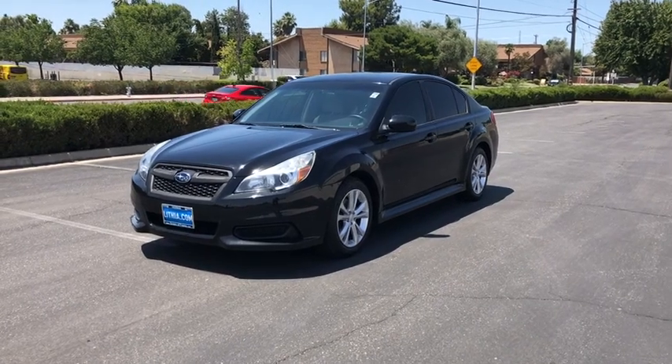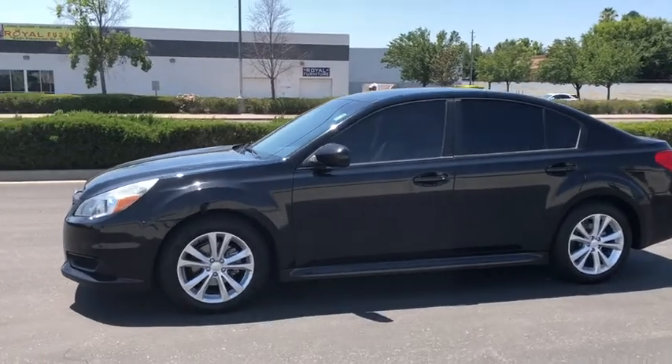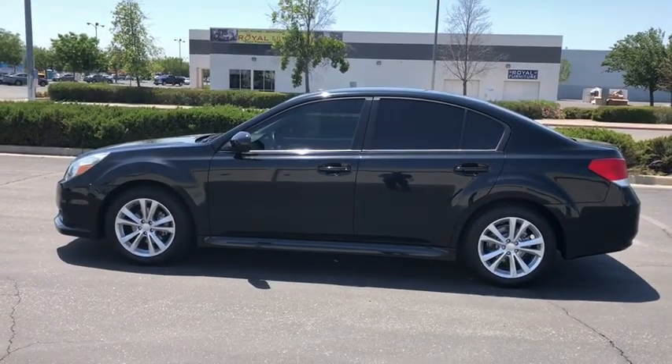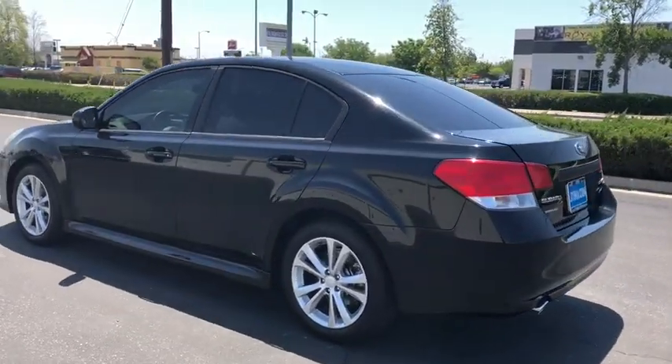The 2013 Subaru Legacy. The Subaru Legacy offers a roomy interior and a dynamic drive you feel every second you're in the driver's seat. It's a refreshing alternative to the alternatives. This vehicle has less than 80,000 miles.